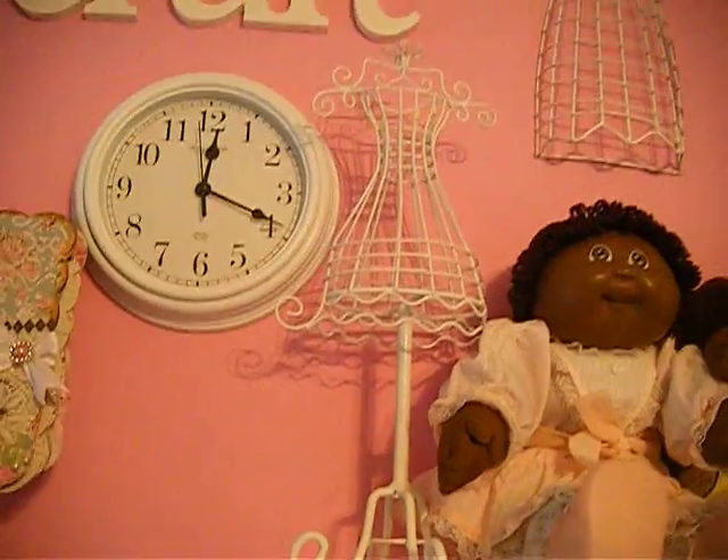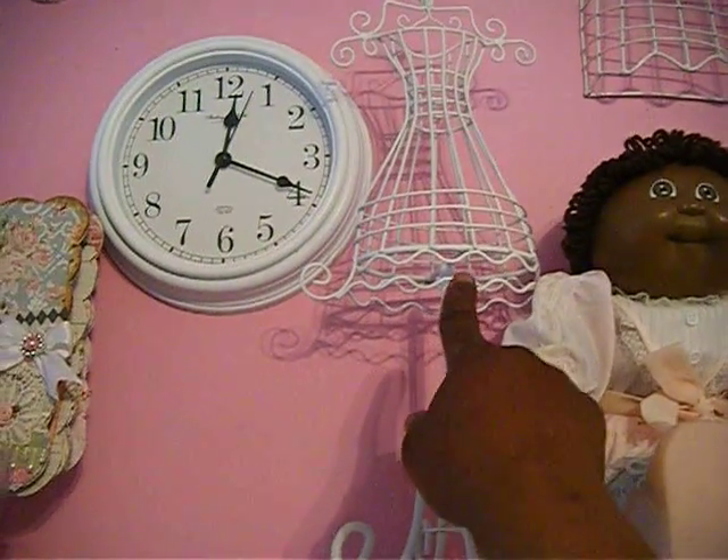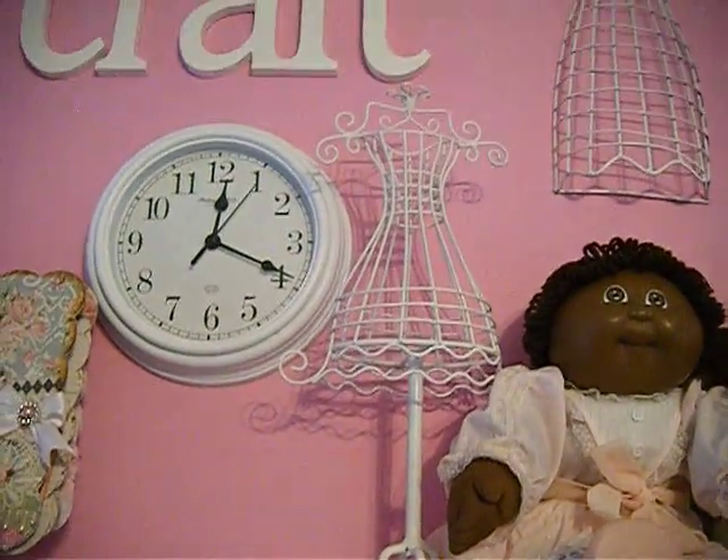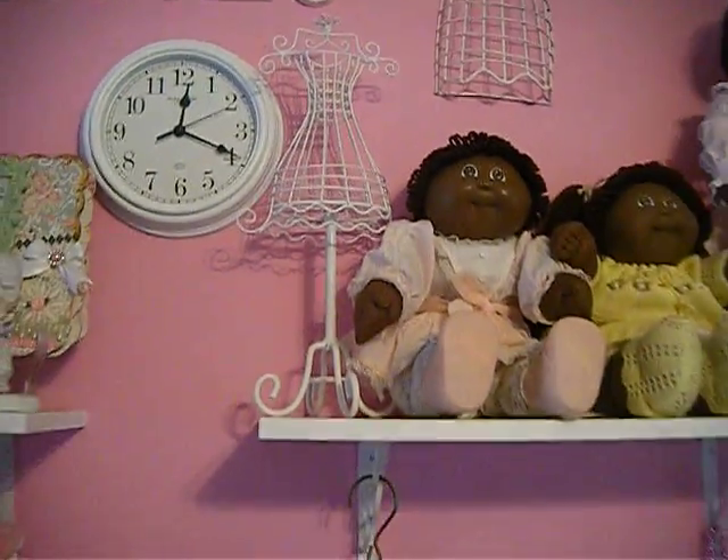And then I got that dress form up there. This one here. I got this one from the Goodwill. It was black and I just spray painted it white.